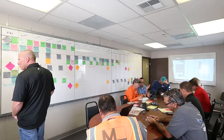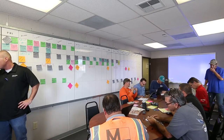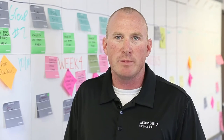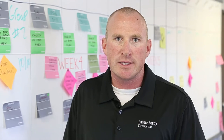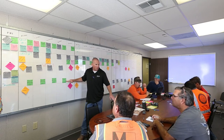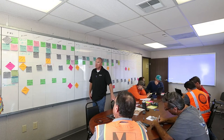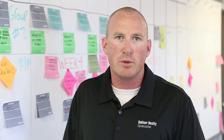One of the major benefits has been including the individuals from the trades who are able to make manpower and material procurement decisions, and involving those individuals in the day-to-day planning in the room. That's turned out to be very successful for us through the pull planning process.